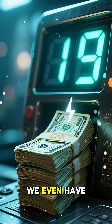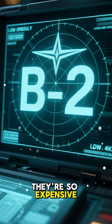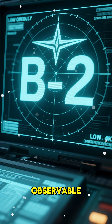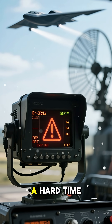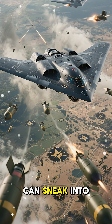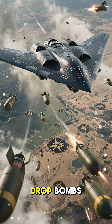So you might be wondering why we even have these. Well, the idea is that because they're so expensive and their technology is so advanced, they're very low observable. Even radar systems that are specifically designed to detect stealth aircraft have a hard time picking them up. And that means that this plane can sneak into enemy airspace undetected and then either lay mines or drop bombs.